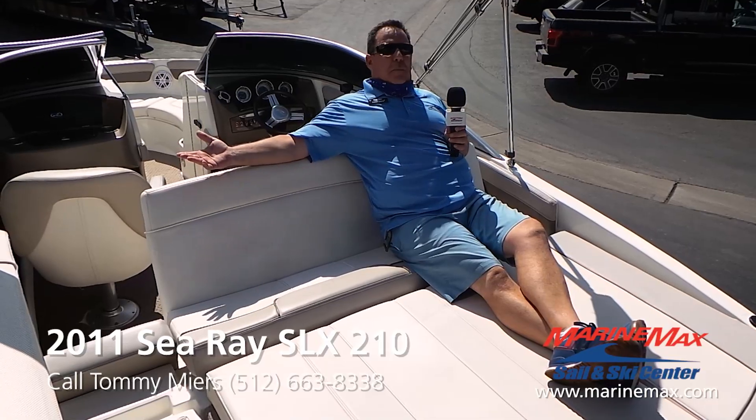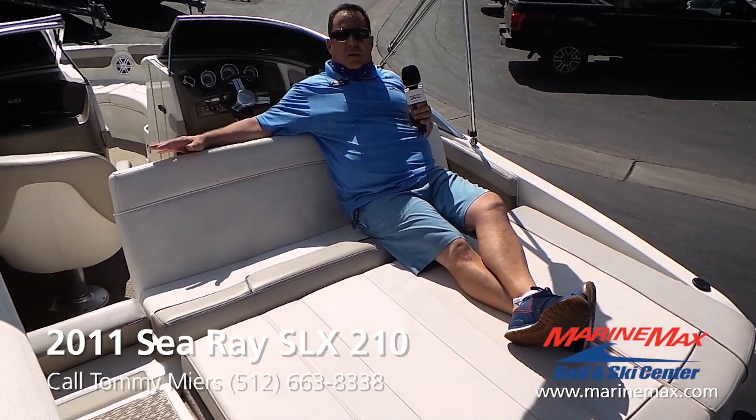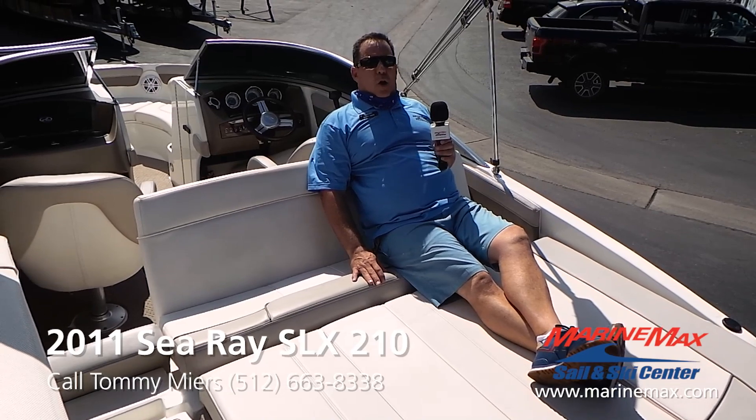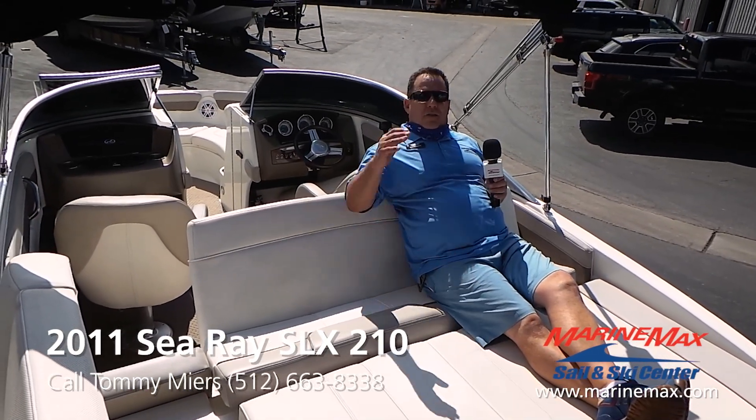In addition to being a great boat that runs great and rides smooth on the water, there's this really neat back seat that flips up and turns into a lounger on the back of the boat. So when you're hanging out in your favorite cove in the middle of the lake and just want to relax, you can lounge just like this.